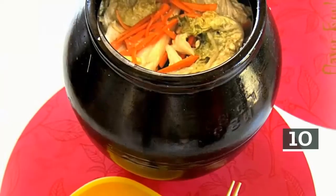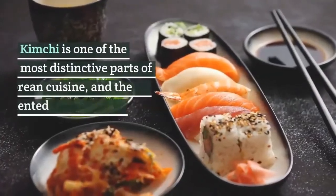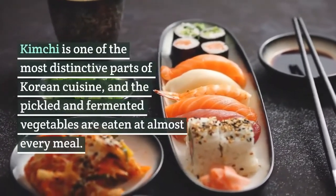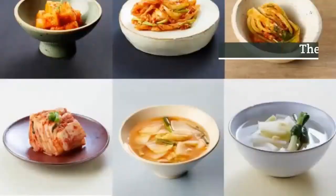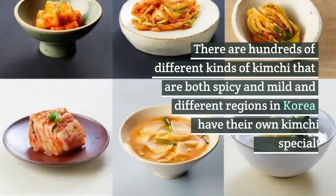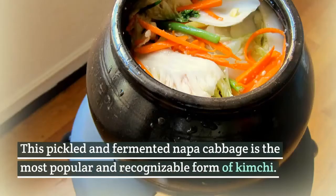10. Baechu kimchi, spicy pickled cabbage. Kimchi is one of the most distinctive parts of Korean cuisine, and the pickled and fermented vegetables are eaten at almost every meal. There are hundreds of different kinds of kimchi that are both spicy and mild, and different regions in Korea have their own kimchi specialties. This pickled and fermented Napa cabbage is the most popular and recognizable form of kimchi.